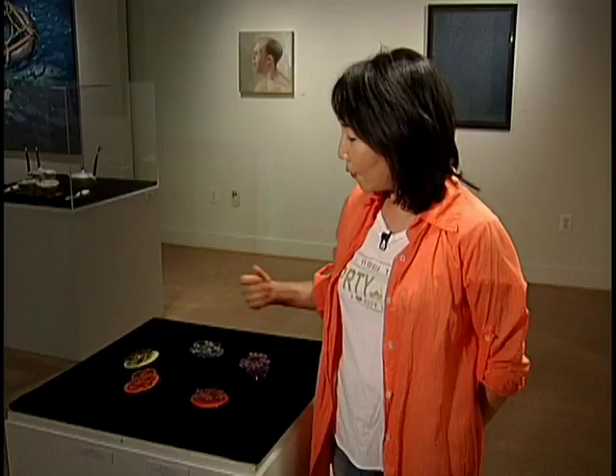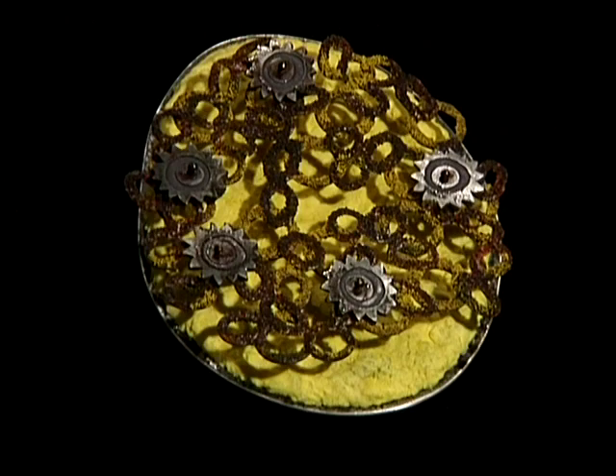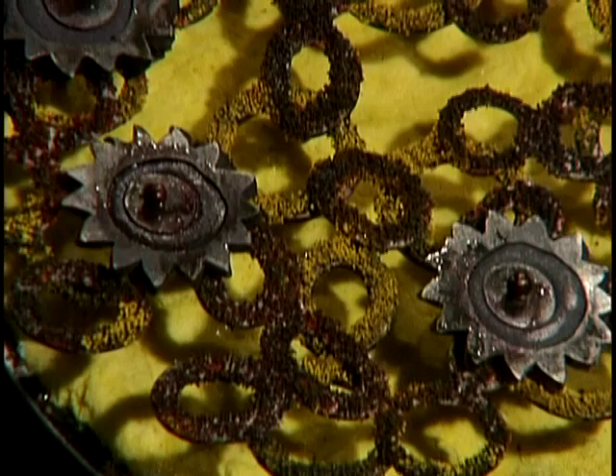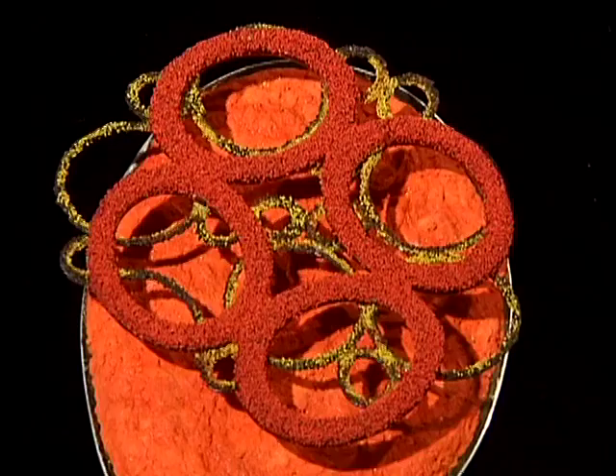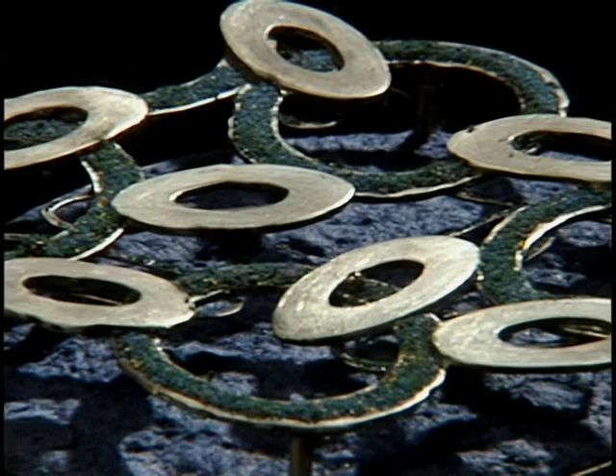This yellow brooch is about lung cancer. Personally, my mother passed away from lung cancer, so this is part of a memory of her. This orange color is about leukemia. This blue color is about prostate cancer. And the red color is about AIDS.